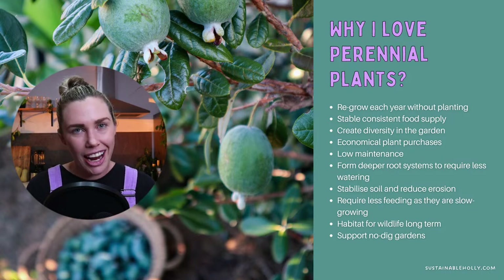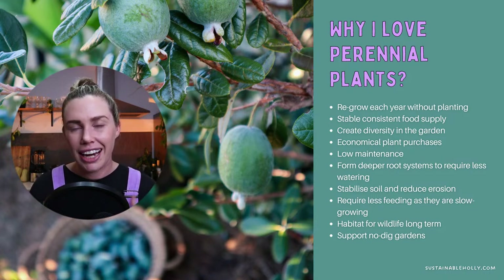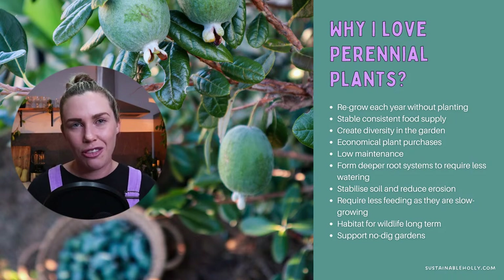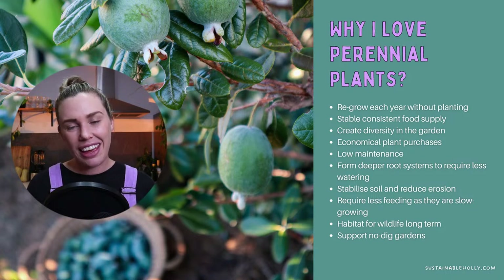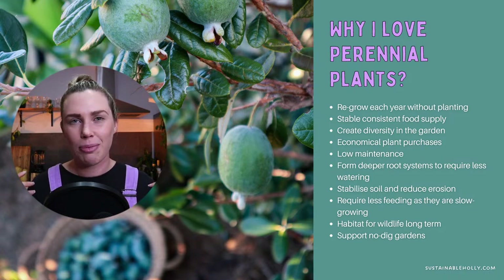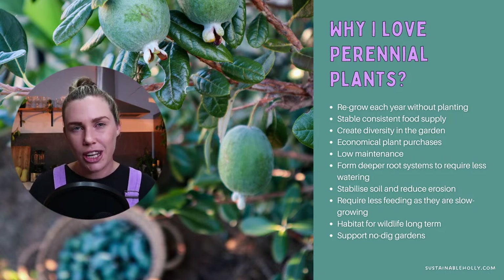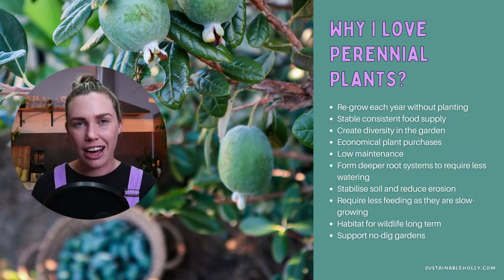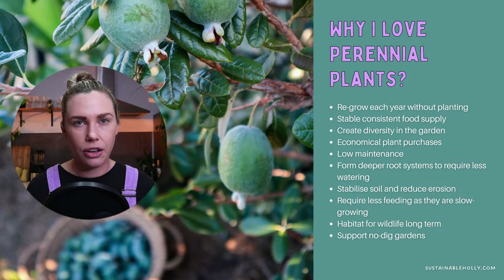Perennials are a great habitat for our wildlife. The fact that they're there all the time means they're creating homes for our wildlife, and we're not ripping them out each year and leaving wildlife homeless. We can really start to create some wildlife in our garden — some beneficial insects, little lizards and things like that. That's going to help with our natural pest management if we have all of these beneficial insects and wildlife in our garden, giving them a safe environment all throughout the year.